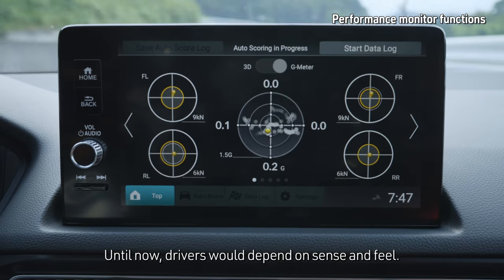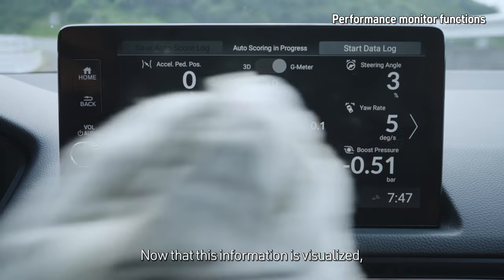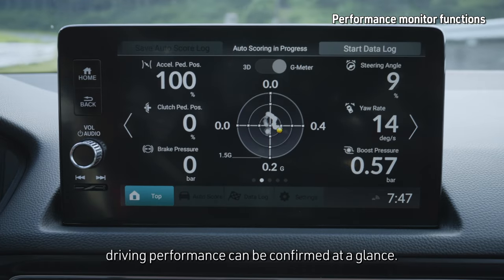Until now, drivers would depend on sense and feel. Now that this information is visualized, driving performance can be confirmed at a glance.